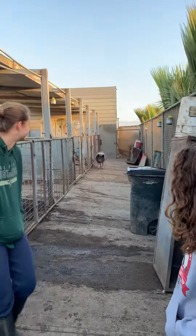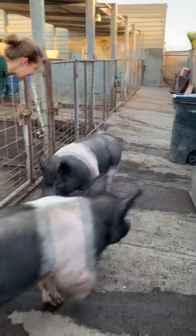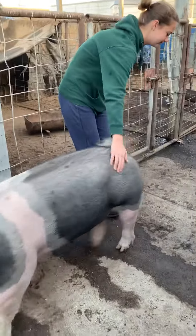Pigs in Oxnard! And here comes one — see, they even run. Running pig! Very excited pig.